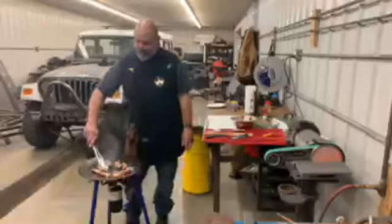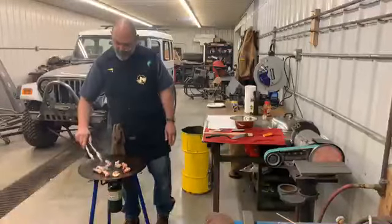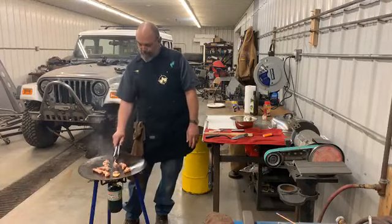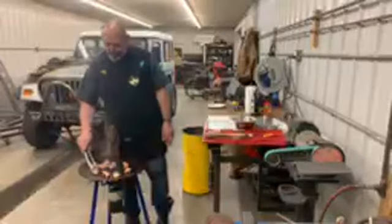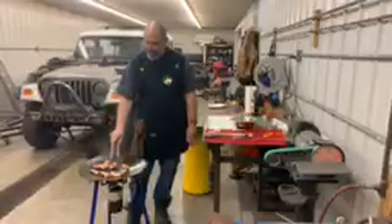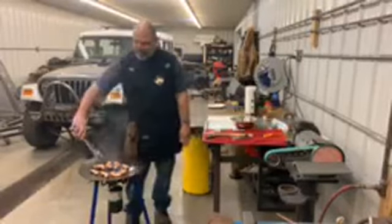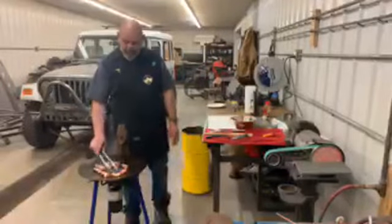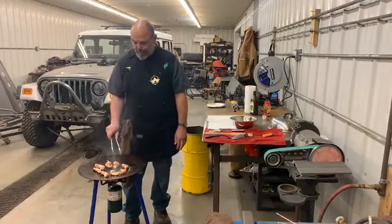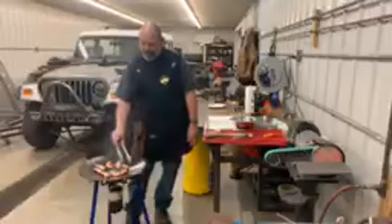The guys are going to help sample this and tell me if I got it right — need to add a little more or a little less. Basically what we're doing is a bacon-wrapped shrimp. We started with the jumbo-sized prawns, wrapped them in thick-cut bacon. I have a bourbon maple glaze to put on them as soon as we get a little more done on the bacon.